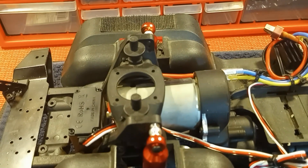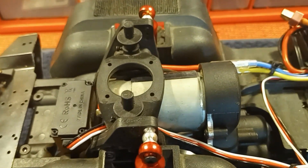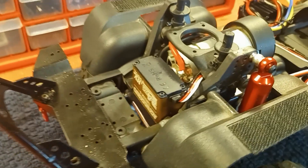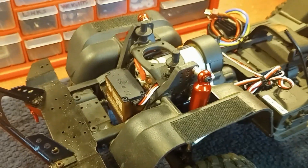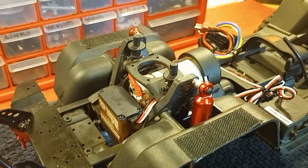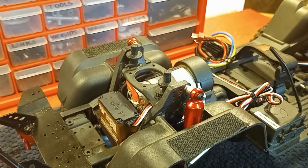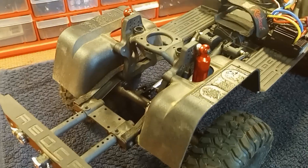The first thing that went on mine was the motor — I believe it was a 55-turn motor that came stock. The second thing to go was the servo. I don't want to say they were subpar parts, but I did put mine in some really hairy situations and beat the literal crap out of it.